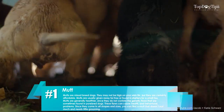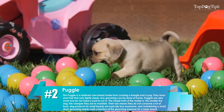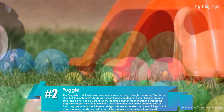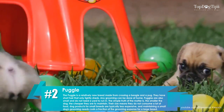They do not contain the genetic flaws that are sometimes found in purebred dogs. Number two: puggles. The puggle is a relatively new breed made from crossing a beagle and a pug. They have short hair that only lightly sheds, and any grooming can be done at home. Puggles are also small and do not need a yard to run in.